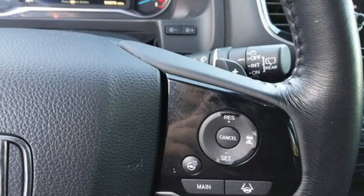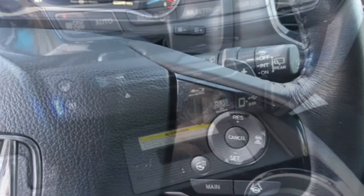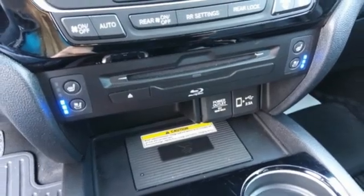Entertainment system with Blu-ray, hands-free liftgate, four-wheel drive, and automatic transmission.